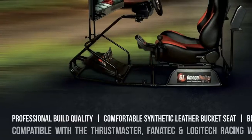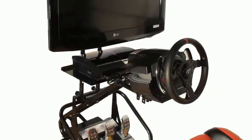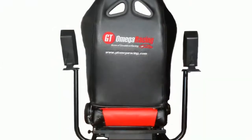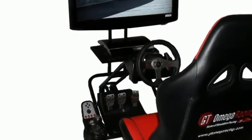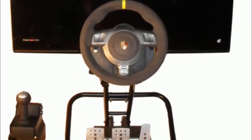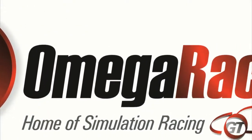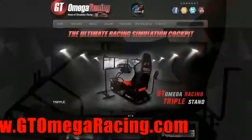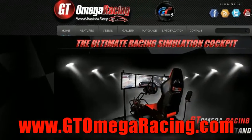Take your hobby to the next level with a quality racing rig that works great with a PS3, Xbox 360 and a PC. The GT Omega Racing Simulator is compatible with a wide range of steering wheels including Logitech, Fnatic, Thrustmaster and more. The GT Omega is available now worldwide by going to www.gtomegaracing.com.